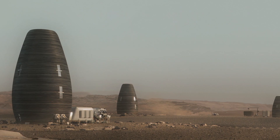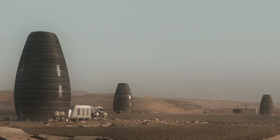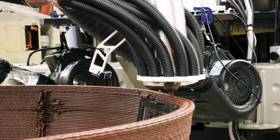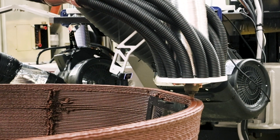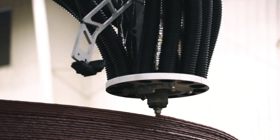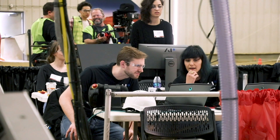Last May our Mars habitat Marsha won the NASA 3D printed habitat challenge. When we were printing the Marsha Alpha it was like a dream come true, but in one-third of the scale. We realized we had an incredible sustainable material and technology that outperformed concrete.